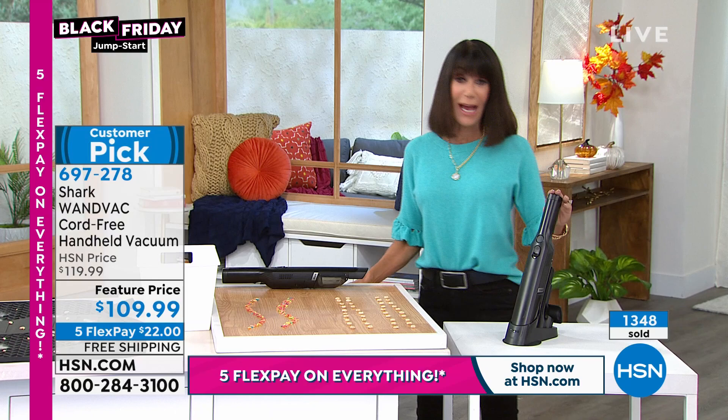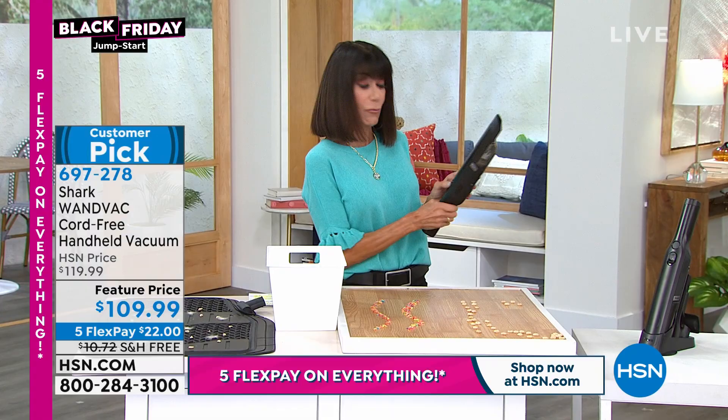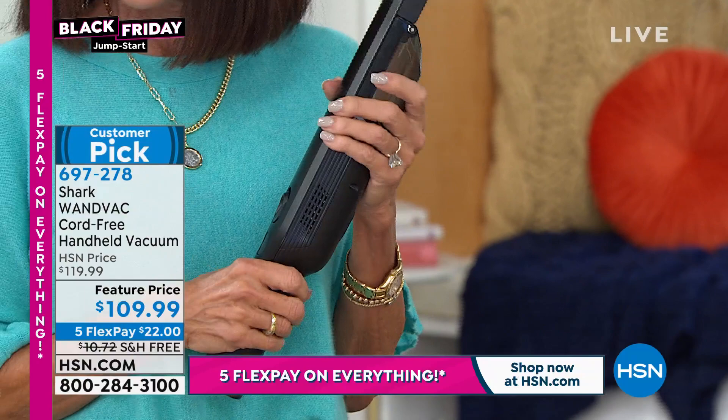A simple touch of the button turns it on - look at the power. And right here, this simple little button shows you how easy it is to empty it. Without any further ado, item number 697278, Miss Tracy Rosa is going to put this to the test. We're down to the last color - can you believe it?